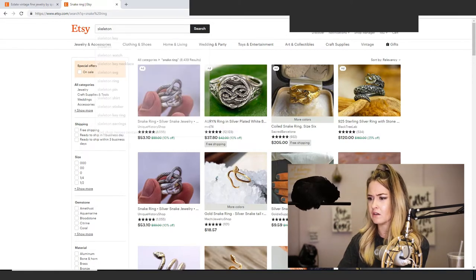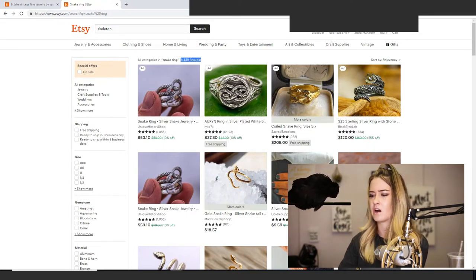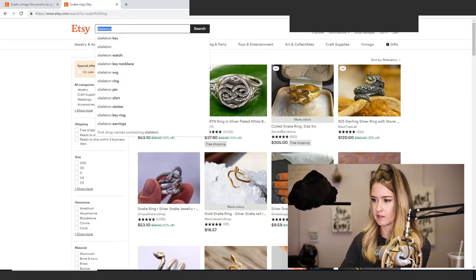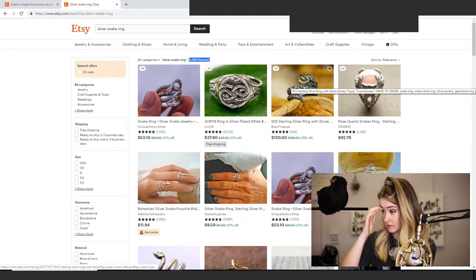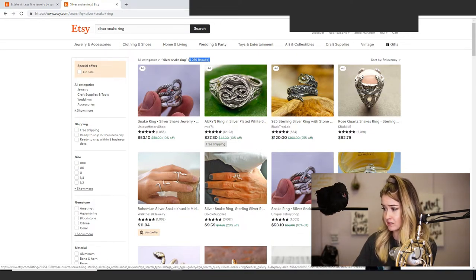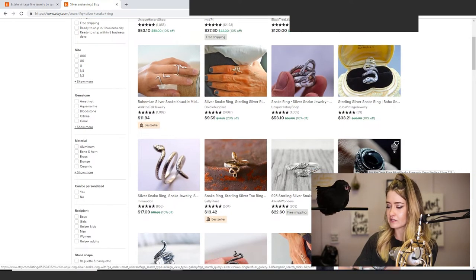For keyword research, you start with the direct descriptor — it's a snake ring, what color is it? 'Silver snake ring' is probably a great keyword, and as you can see it cuts down competition a little bit. If she's able to purchase items with a stone, 'peridot snake ring' or 'rose quartz snake ring' are probably excellent keywords. Even 'onyx snake ring' — that's your three-word long-tail keyword that's going to do really well.